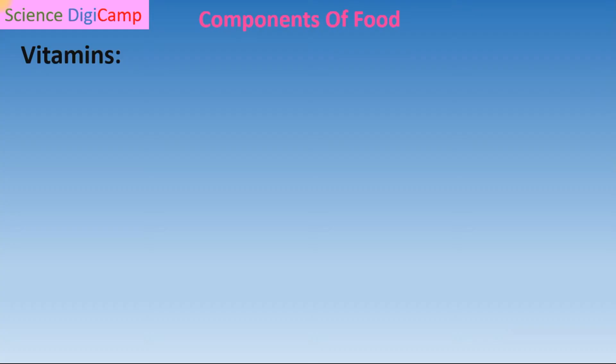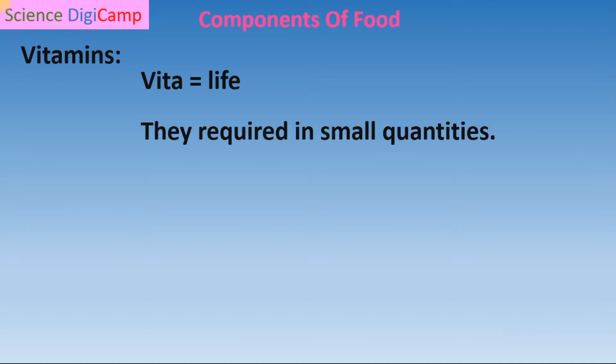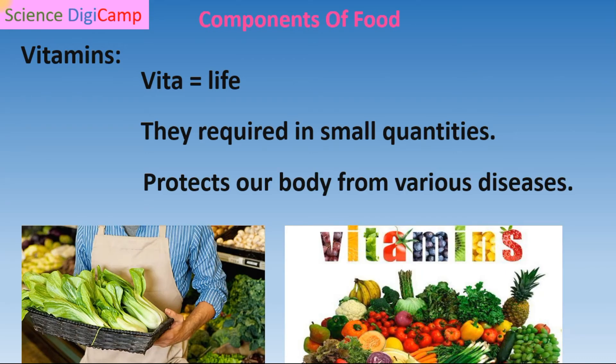Under protective foods, we have first, vitamins. Basically, the word vitamin comes from the Latin word where 'vita' means life. So vitamins are essential to our life. Compared with carbohydrates, proteins, and fats, vitamins are required in small quantities by our body. They protect our body against various diseases. If our body lacks vitamins, we will definitely become sick.